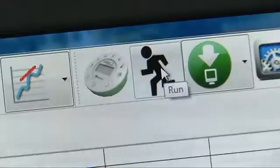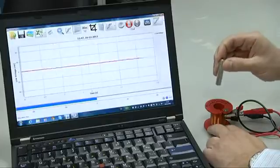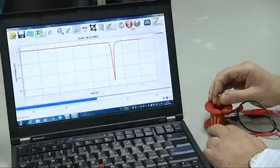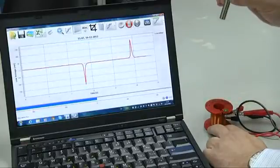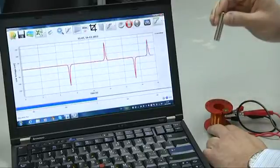We hit run and start measuring. We insert the magnet into the coil — we get a negative voltage pulse. We remove the magnet, and we get a positive voltage pulse. Let's do it again: negative, positive.